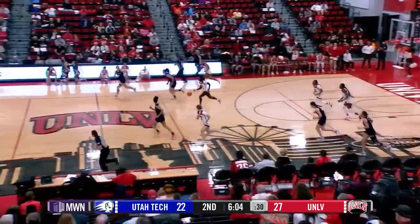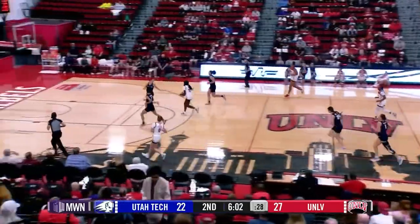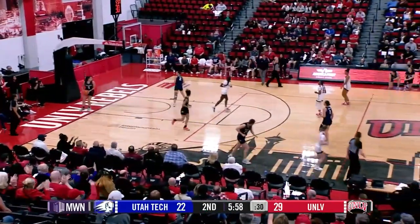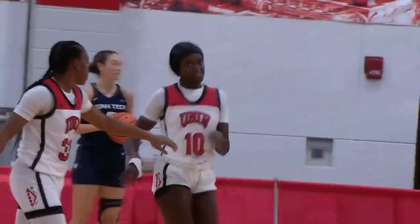That's a steal from UNLV, they're on the fast break now. Lopp taking it, looking, going to take it herself — floater and good. Good fast break play from UNLV.